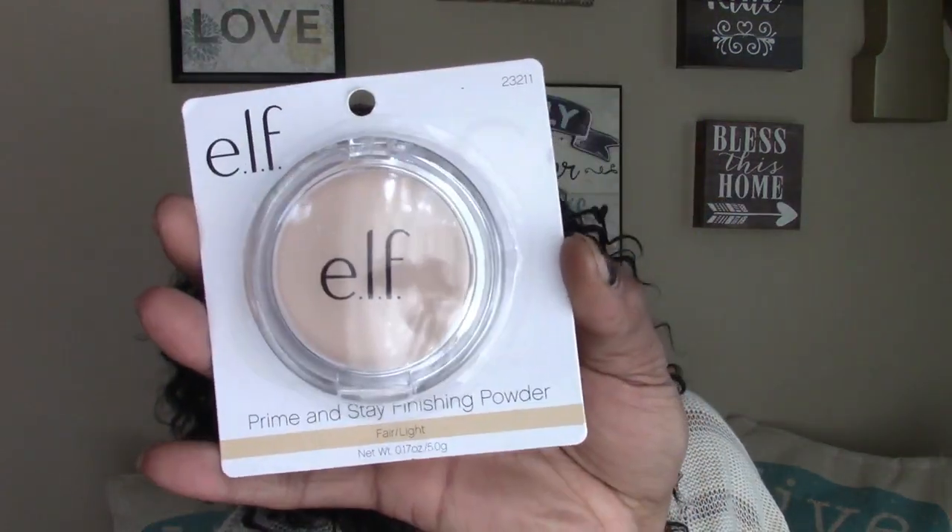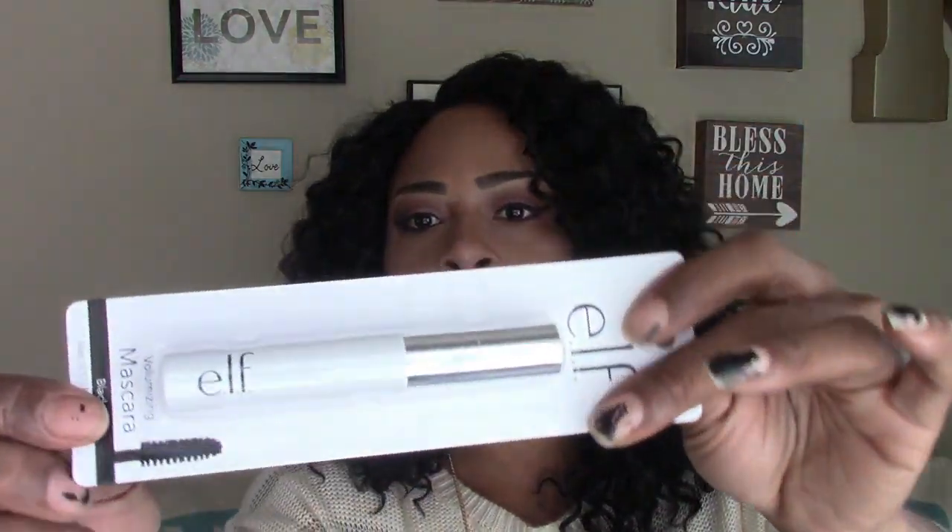I picked up the e.l.f. Prime and Stay Finishing Powder in fair light — it was the only one I saw. I also picked up the Healthy Glow Bronzer in warm tan. I grabbed their volumizing mascara in black — I picked up two, one for me and one for my oldest daughter. She's almost 15, in high school, and she does a little mascara and lip gloss but nothing too heavy.